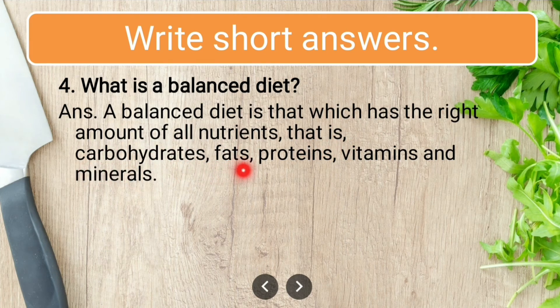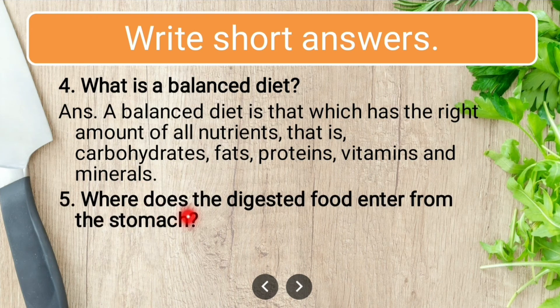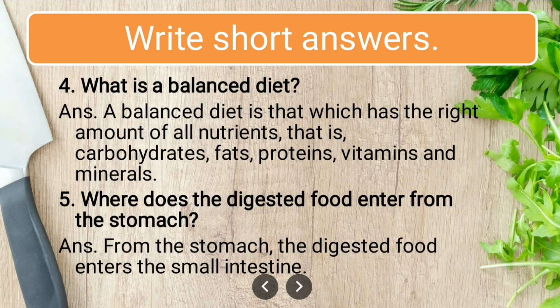Question five: where does the digested food enter from the stomach? From the stomach, the digested food enters into the small intestine.